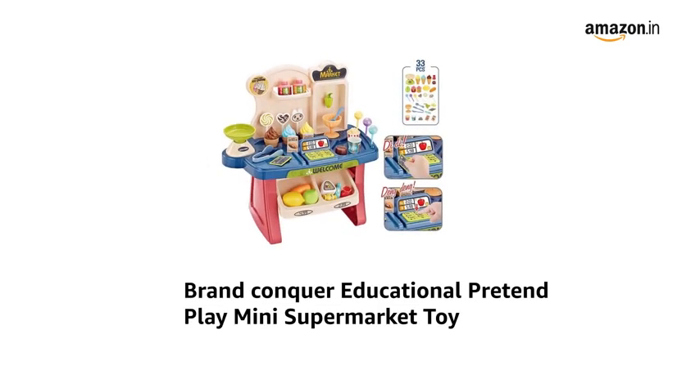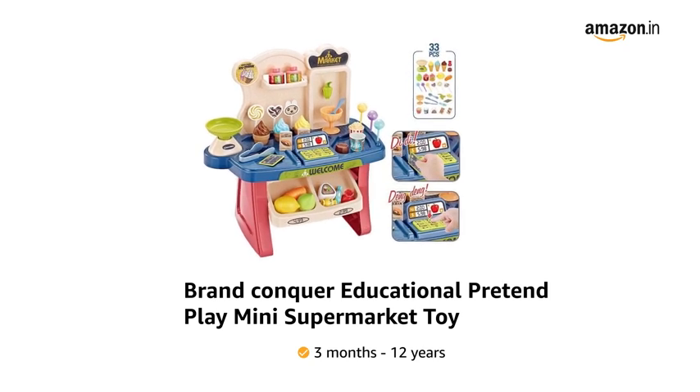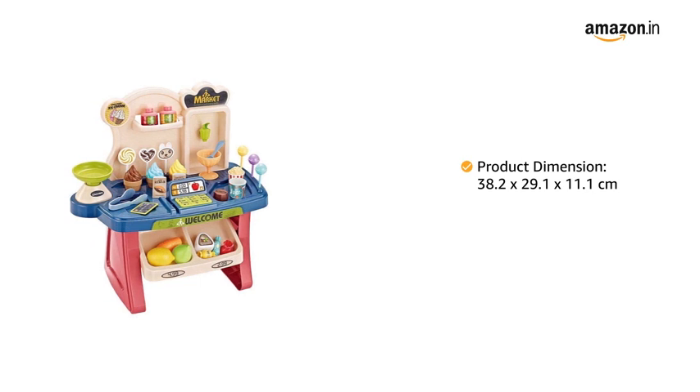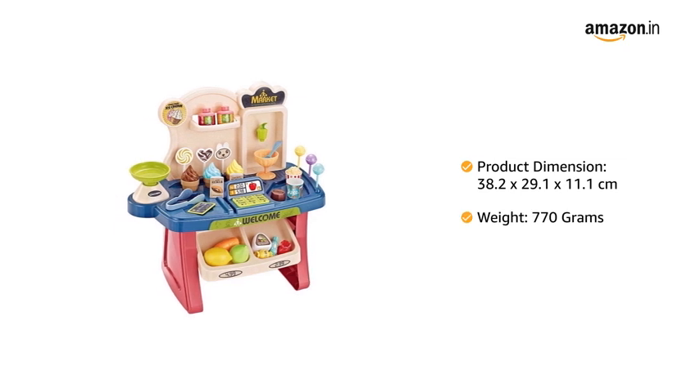Presenting the brand Conquer Educational Pretend Play Mini Supermarket Toy, which is suitable for ages 3 months to 12 years. This product comes with a dimension of 38.2 x 29.1 x 11.1 cm and weighs 770 grams.